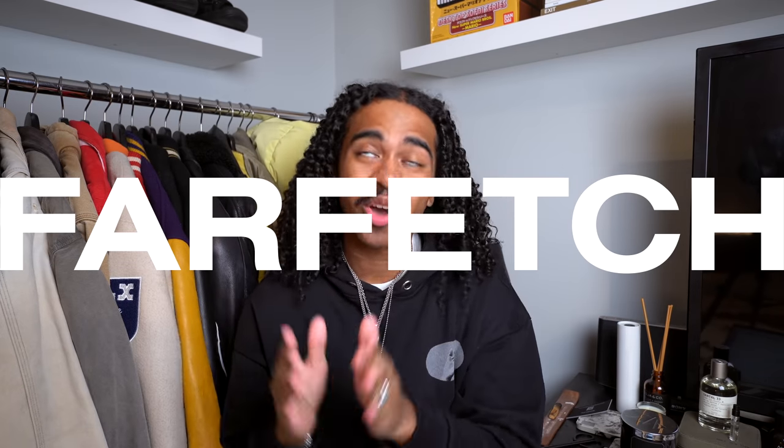Every single video has had pure fire in it and this one is nothing short of that, and that can only be possible with the beautiful people over at Farfetch for sponsoring this video. Can we get a big old thank you to the Farfetch gods.